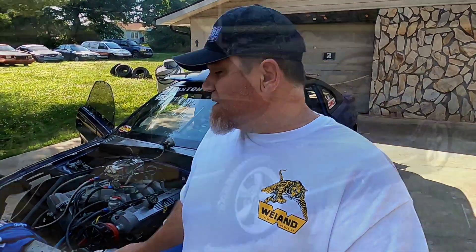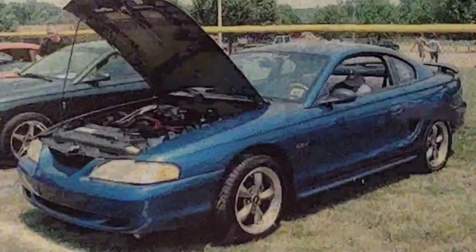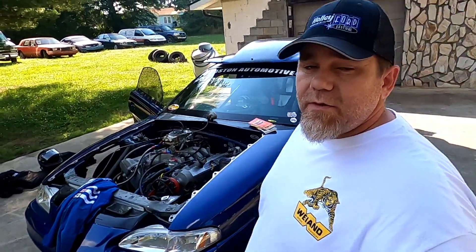I myself was a former tech inspector for the NHRA for three years, and I've seen a lot of things over the years. People don't realize the importance of safety — it seems like everybody wants to go faster and the safety aspect gets ignored a lot of times. This car progressed from a bone-stock '96 Mustang GT to an eight-second quarter-mile car, which it is today. There's a lot of growth in this particular car, so let's get started.